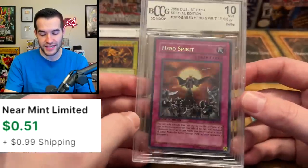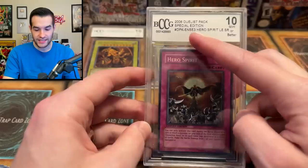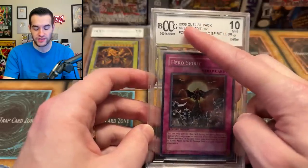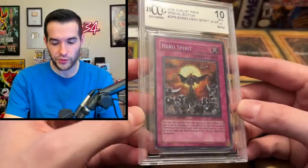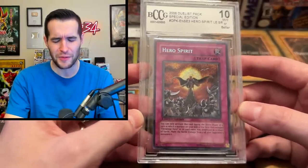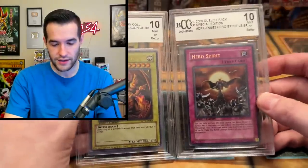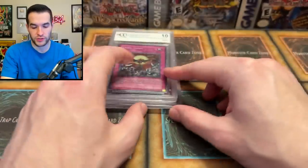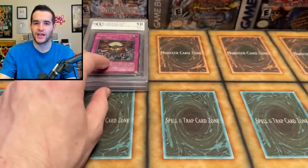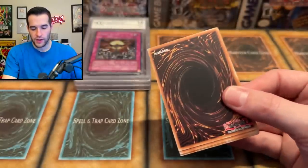Hero Spirit! So it's like sort of an older card — Secret Rare from DPK, Duelist Pack 2006 Special Edition. So it's definitely an older card — at this point that's about 17 years ago. Honestly, a pretty cool artwork. That's actually not a terrible pull — compared to a $1 Wing Dragon of Ra, this is probably only $1 too, but I think this is cooler. Pretty nice Hero Spirit — it's not a valuable card, but it's actually cool to see something different. I haven't really seen that card a lot in general.